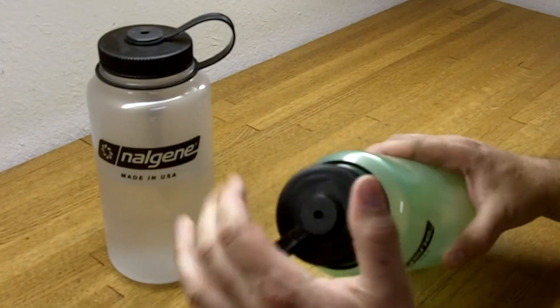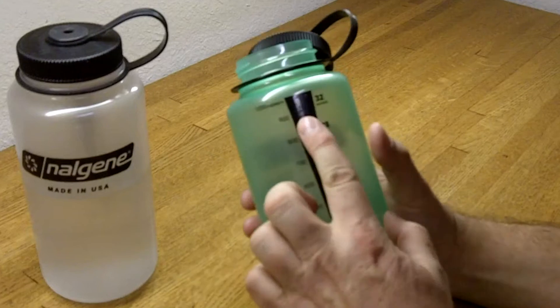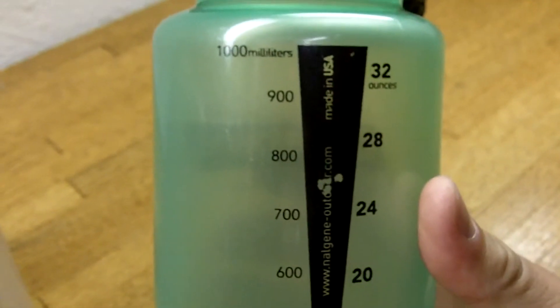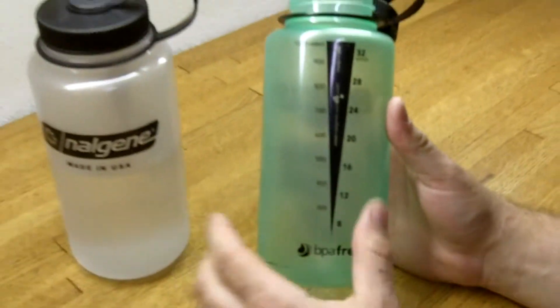These are just wide mouth Nalgene bottles. They're BPA free. They also have the 32 ounce graduated scale and the 1000 milliliter scale on the side, so if you're mixing some type of thing that you need that for.